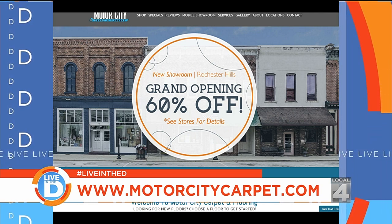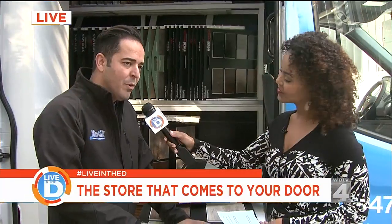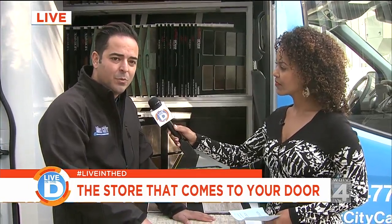Also, tell us about the three locations in case people want to do it the old-fashioned way. We have our headquarters in Warren, a 6,000-square-foot showroom in Royal Oak on Woodward and 12 Mile, and a 6,000-square-foot showroom in Rochester on Rochester Road and Tienken.